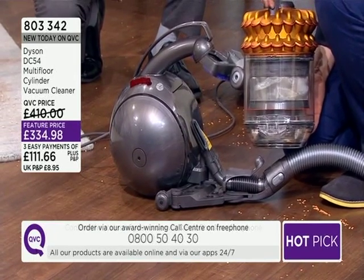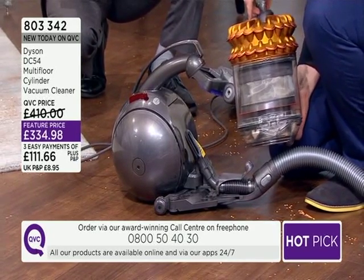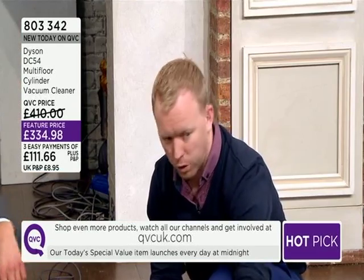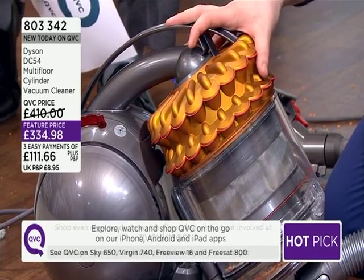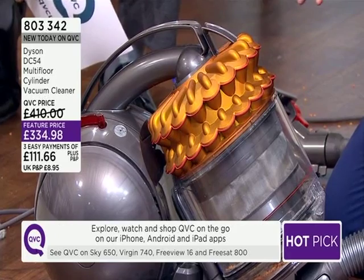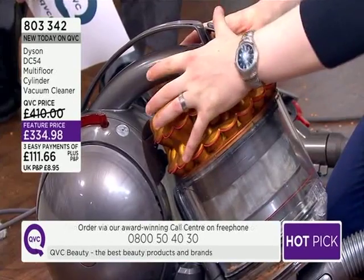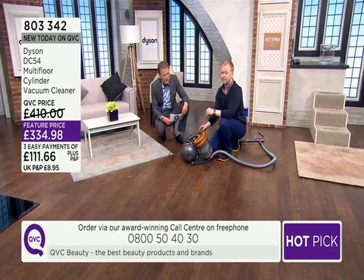Then we have the incredible cyclone technology — 54 of Dyson's most efficient cyclones on board. They vibrate with oscillating tips. 54 cyclones within here means that, just as 21 years ago we said goodbye to the bag, we're now able to say goodbye to filter maintenance. There's no consumable element to purchase, nothing to do except empty the bin. We've tested this with over ten years' worth of test dust — two tons through this machine.